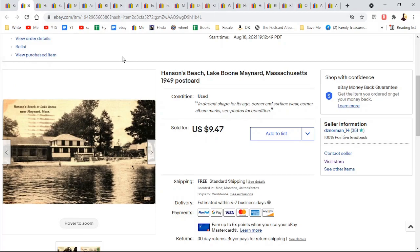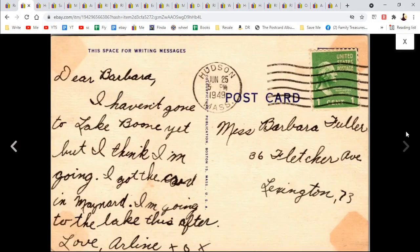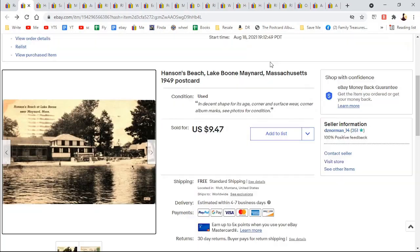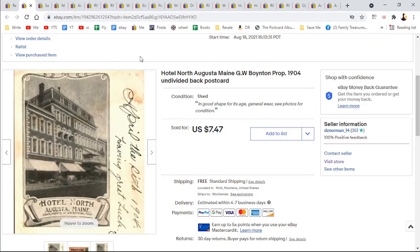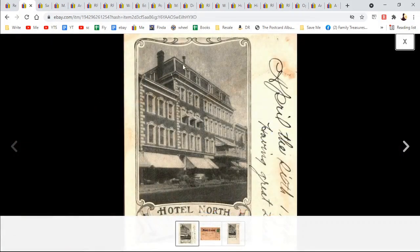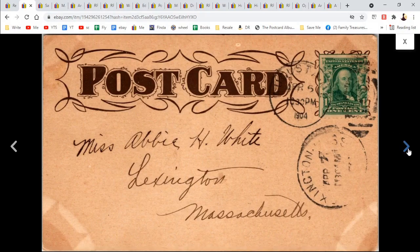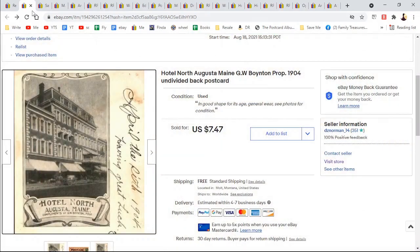Hanson's Beach, Lake Boone, Maynard, Massachusetts — to Miss Barbara Fuller in Lexington. $9.47. Hotel North Augusta, Maine. This is kind of interesting the way they did it — they left a room on the front where you would write your message, because you couldn't write on the back; that's where you put your address. 1904. $7.47.